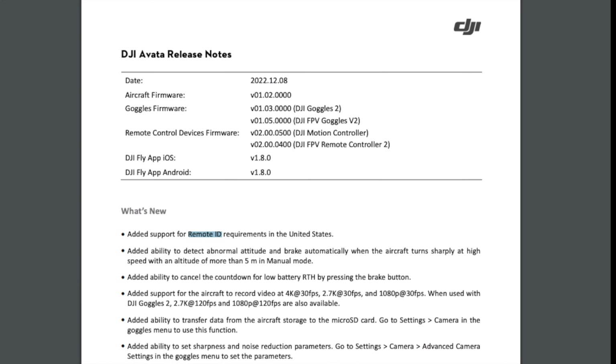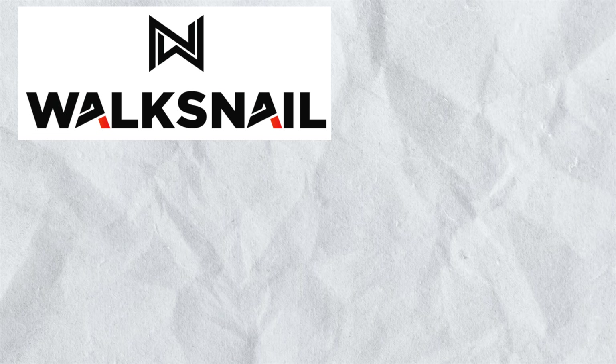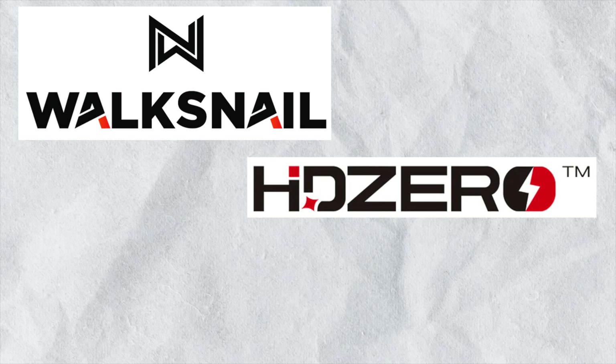So where is the broadcast module on the DJI Avata? It's actually the DJI O3 Air unit that's in the Avata. Thanks to a firmware update, the O3 Air unit is now acting as a broadcast module. So how does this actually extend to Caddx Walksnail, HD Zero, and even Betaflight?